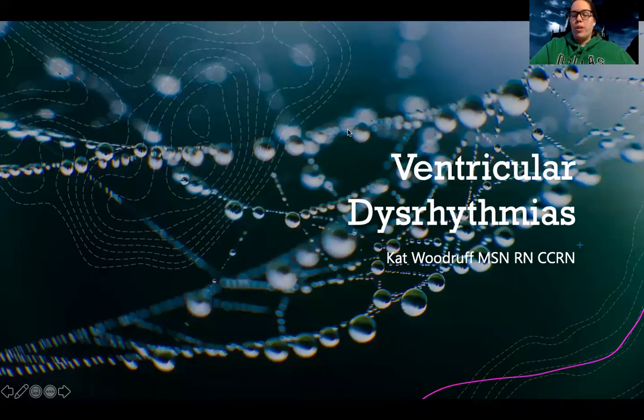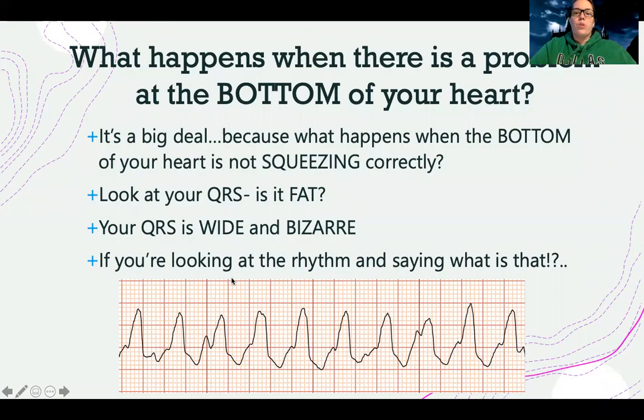Now that we know about atrial dysrhythmias, we're going to talk about ventricular dysrhythmias — what happens when there's a problem at the bottom of your heart. If you remember from that EKG overview, the QRS complex is a picture of what the bottom of the heart is doing. It tells us whether the ventricles are squeezing or contracting the way they're supposed to. When I have a problem with my QRS, that means I'm having a problem with the bottom of my heart.